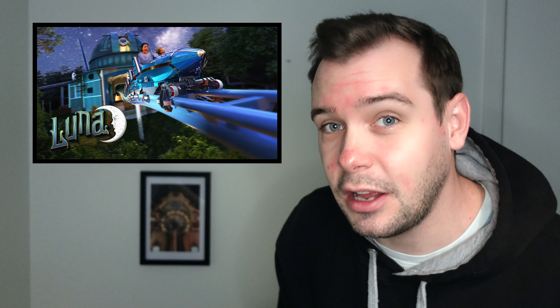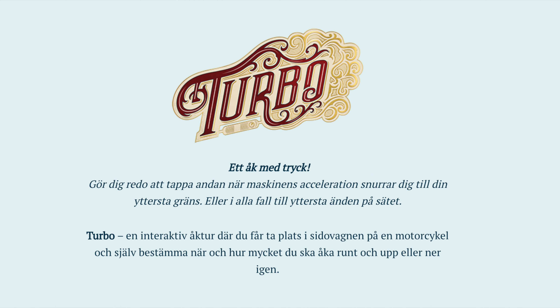The thing we need to talk about the most is Luna itself for 2023. But before we get into Luna, the new roller coaster for Liseberg, we are going to talk about Tempus and Turbo and a few more facts about the rides. Turbo — a ride with pressure. Get ready to lose your breath as the machine's acceleration spins you to the limit, or at least to the far end of the seat.